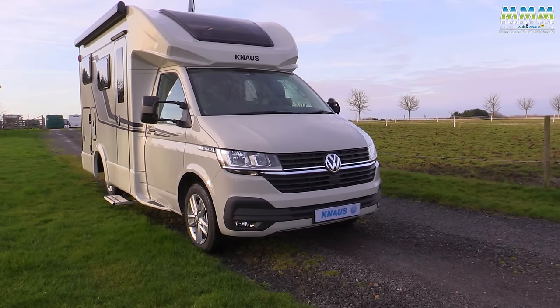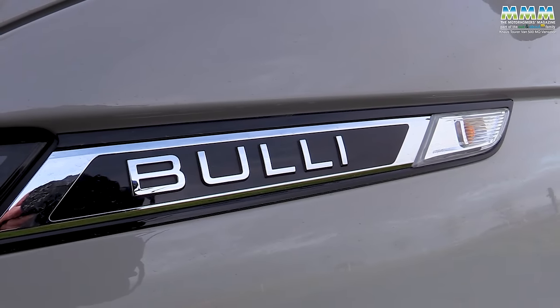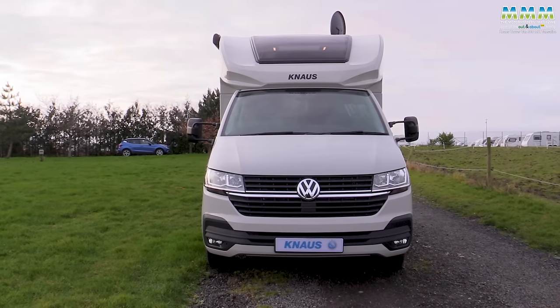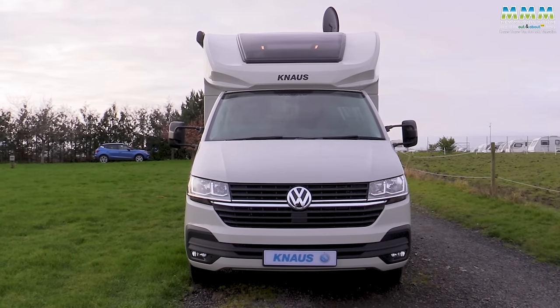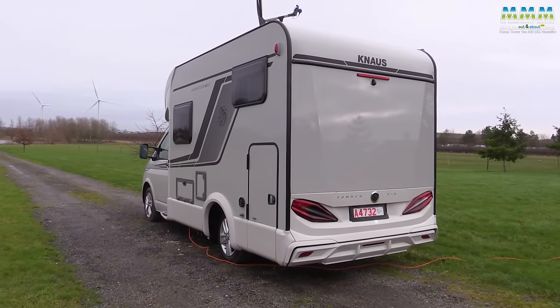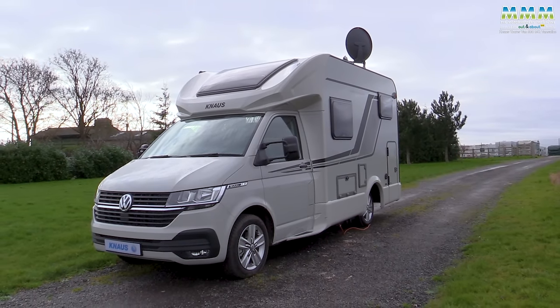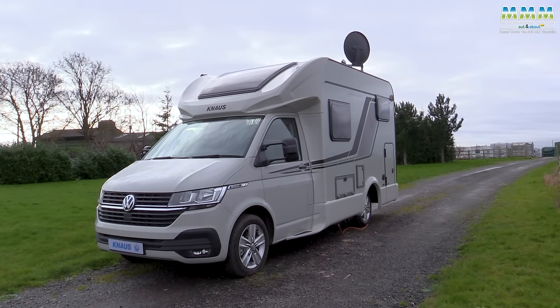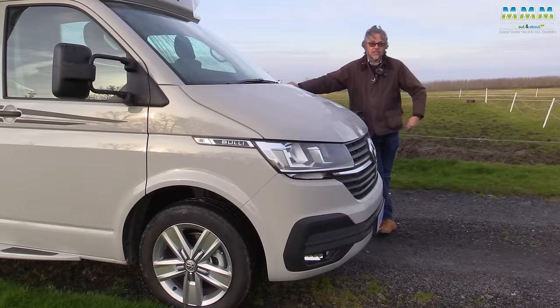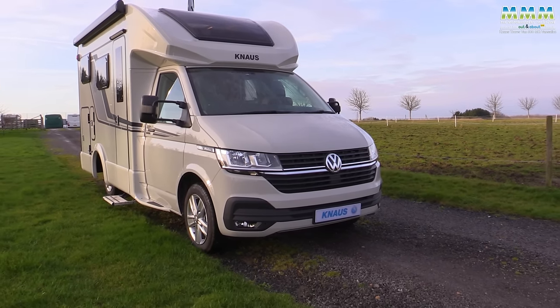An era that started in 1949 with the first rear-engine Type 1 split screens. Since then more than 12 million transporters have been built, and even this shape dates back to 2003 basically in the form of the T5. The T6 came along in 2016, and the T6.1 — this last of its type — in 2019.